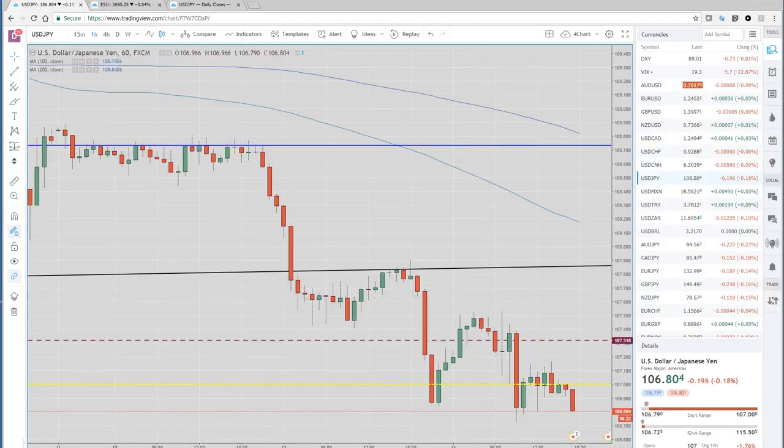Economic data coming up: we have the Australian jobs number, coming out in about an hour or so. The employment change is expected — fifteen thousand increase in jobs. We have some second-tier numbers tomorrow during New York, nothing much really in Europe. We have a couple of ECB speakers — nothing major out of Europe. So keep an eye out for us on the European Open, and good luck trading in Asia. Keep an eye on that dollar — we're at 106.80, just above the New York session lows of 106.72. Good luck. Cheers.